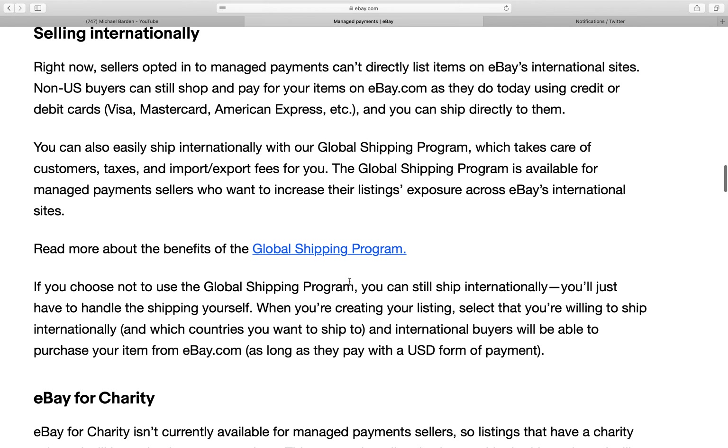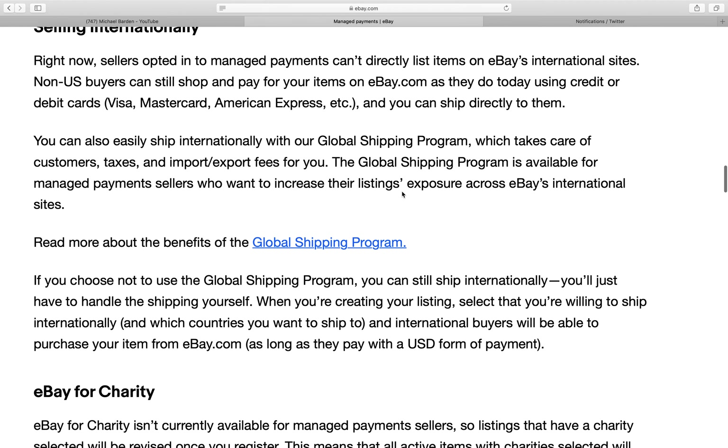Selling internationally: right now, sellers opted into managed payments can't directly list items on eBay's international sites. I don't personally list anything on international sites — if somebody from another country wants to buy, they'll usually just go to eBay USA. I do have a lot of international sales that way. Non-US buyers can still shop and pay for your items on eBay.com using credit or debit cards, and you can ship directly to them.